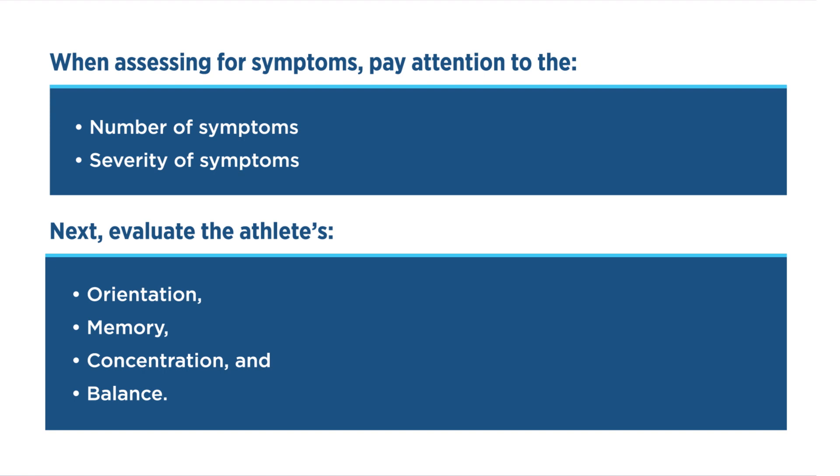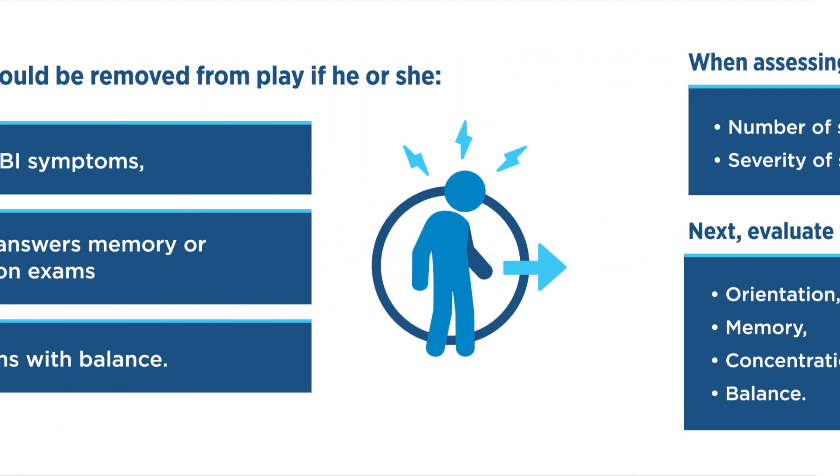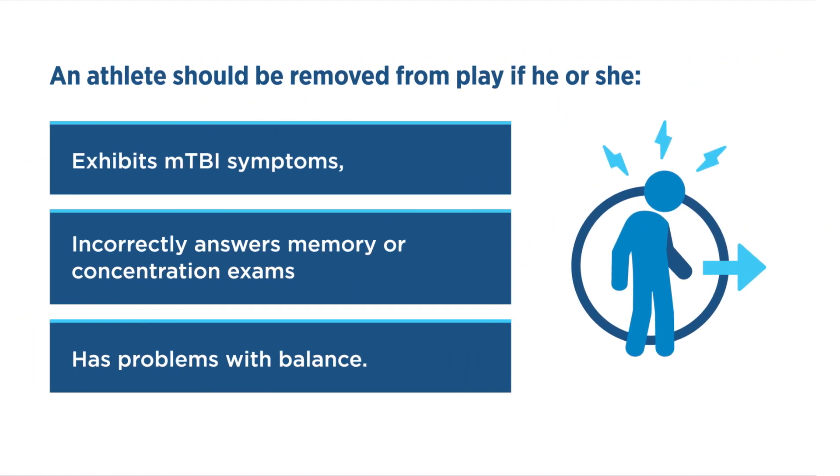Researchers now believe children with more severe acute presentation of MTBI symptoms are at increased risk for a prolonged recovery. Next, evaluate the athlete's orientation, memory, concentration, and balance. An athlete should be removed from play if he or she exhibits MTBI symptoms following a hit to the head or body, incorrectly answers memory or concentration exams, or has problems with balance.